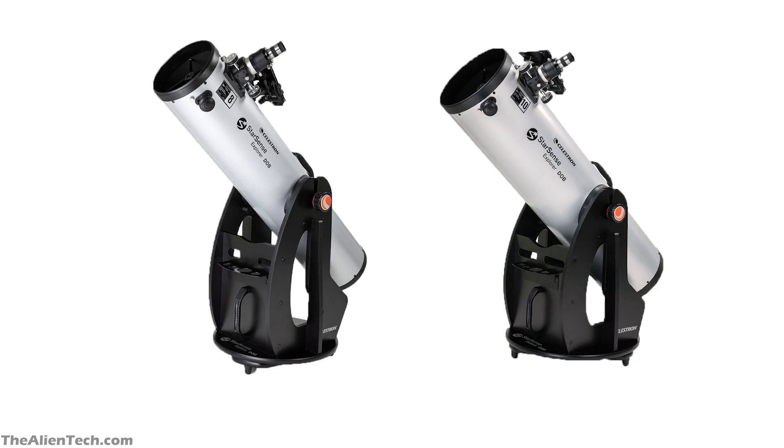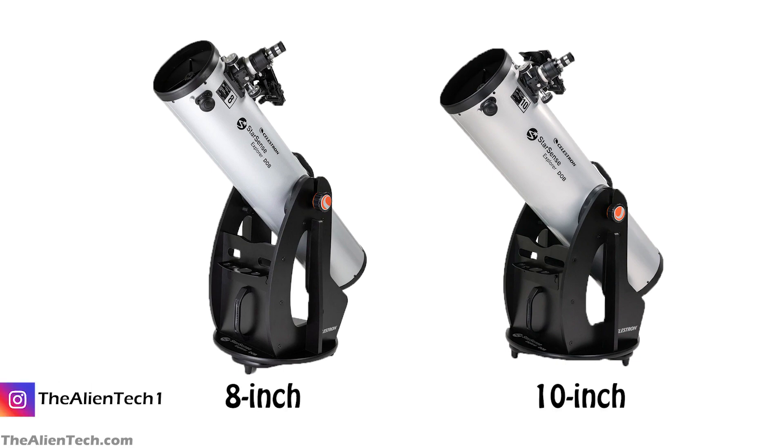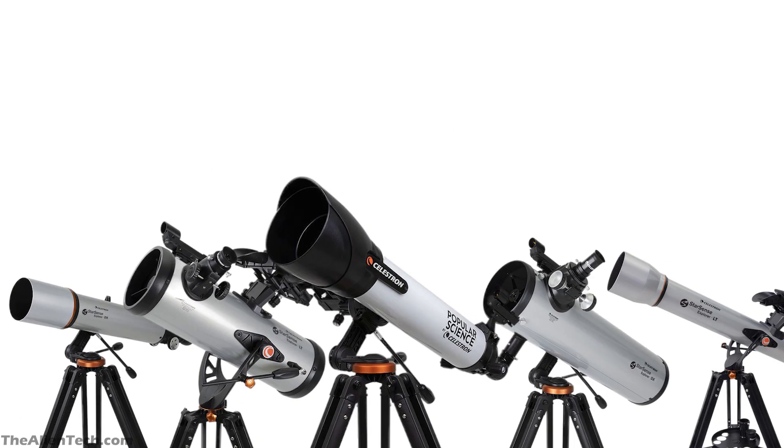The two telescopes launched by Celestron come in two aperture sizes. One has an 8-inch aperture and the other has a 10-inch aperture. Both of these telescopes are suitable for beginner to advanced levels of astronomers.